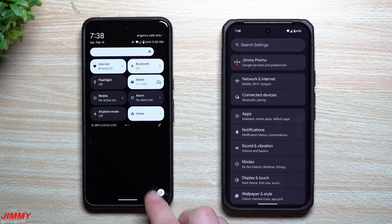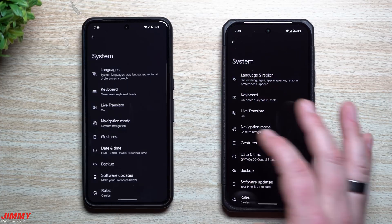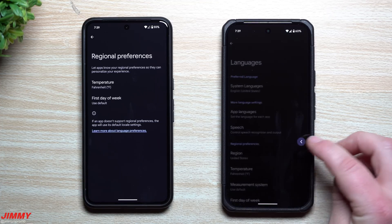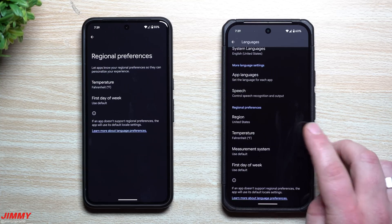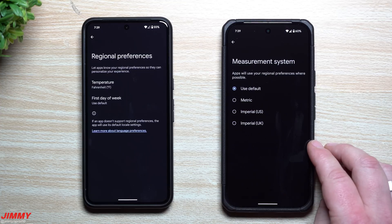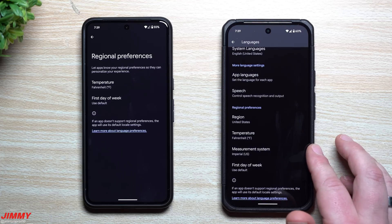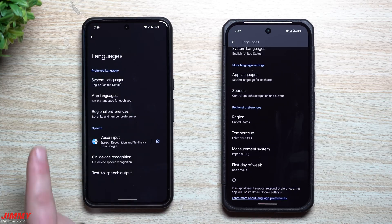Android 16 Beta 2 also adds additional regional options. Go to Settings → System → Language and Region → Regional Preferences. You now have everything separated into its own category: region, temperature (Fahrenheit, Celsius, or default), measurement system (metric, imperial, imperial UK, or imperial US), and first day of the week. Previously this was all bundled together; now each option has its own dedicated section.